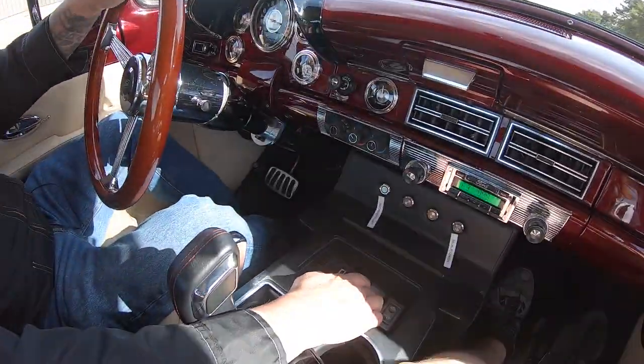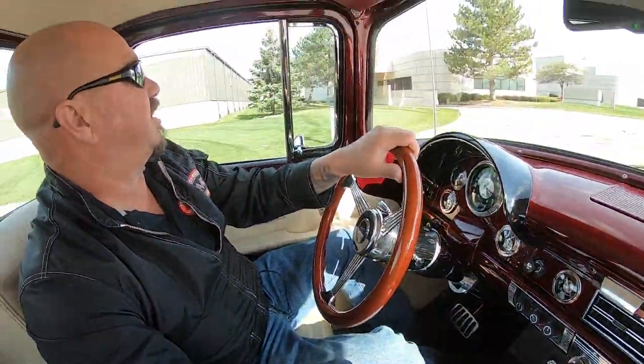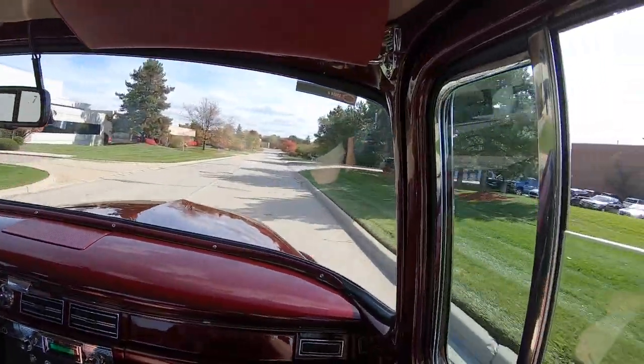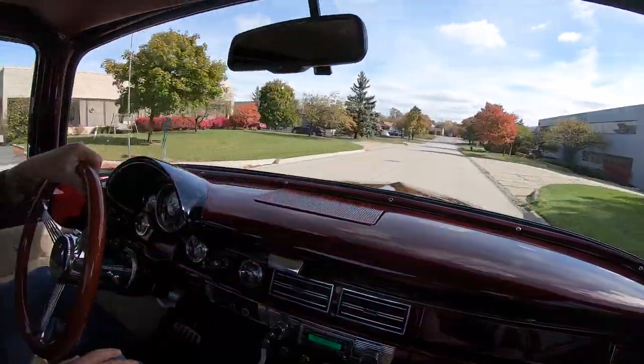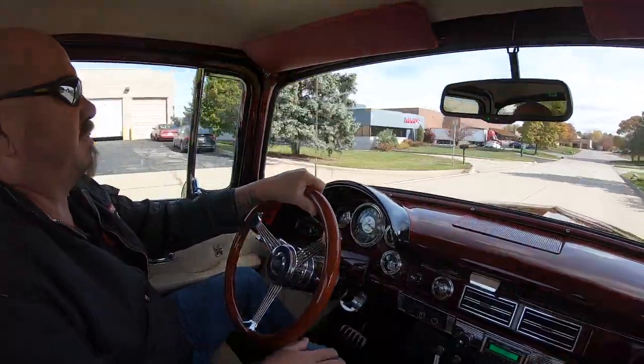This truck's got electric windows — the controls are right here. See those windows going up? That's sweet. And then of course the Coyote power — she is a beauty.